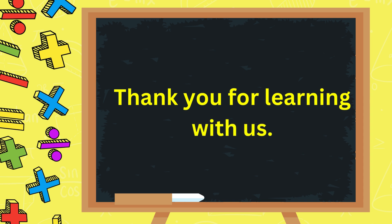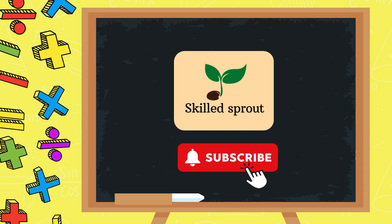Thank you for learning with us. Do subscribe to Skills Proud for more educational videos.